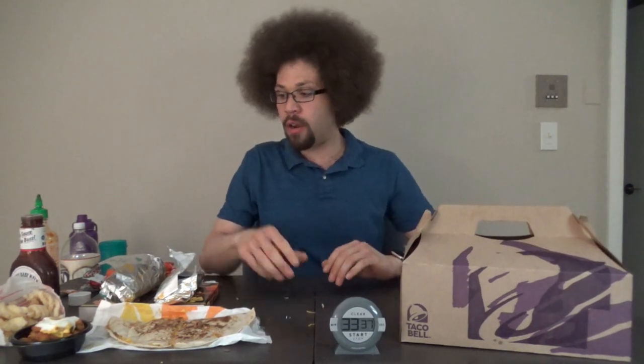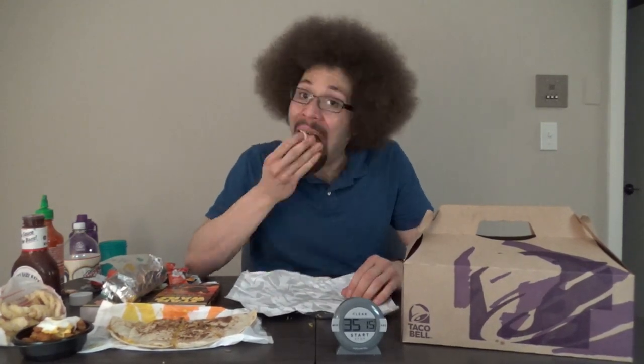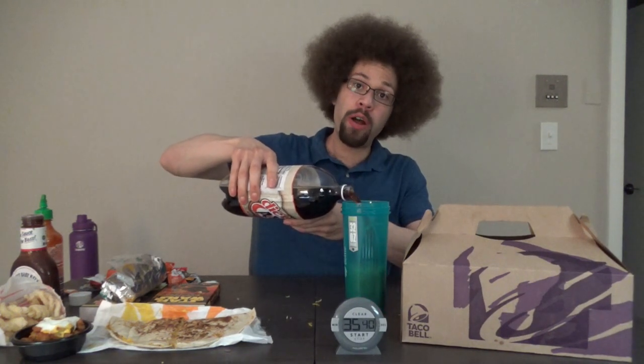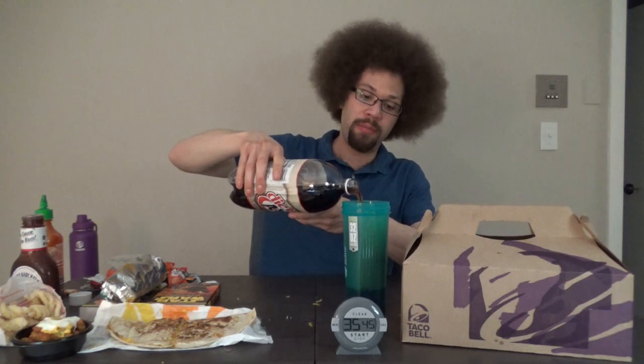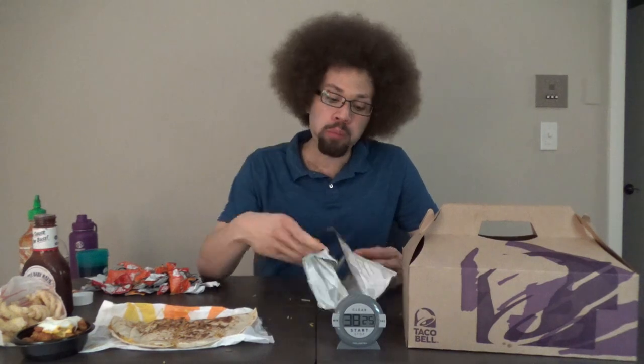We got six tacos left, our quesadilla, potatoes, cinnamon twists, and then two quesadillas. This is the black bean quesadilla — one quesadilla down. So far it's going well, still feel good, but the flavors are starting to blend together a little bit. Thirty-six minutes. This other quesadilla — I believe it should have Fritos chips in it. It definitely does — you can't see them but I can totally taste it, that's awesome. Both our quesadillas are down. The quesadilla with the Fritos in it was very good — I can totally taste the Fritos flavor. I might be able to get this done in under an hour, but we'll see.